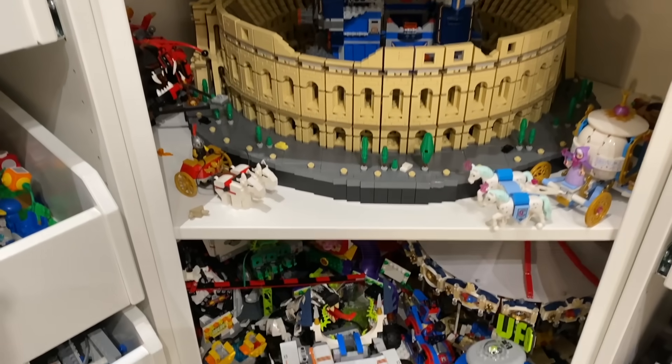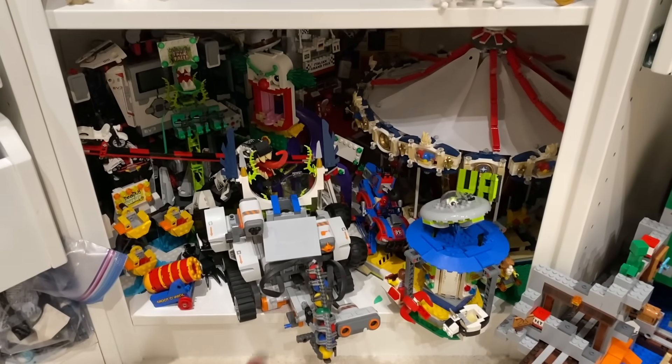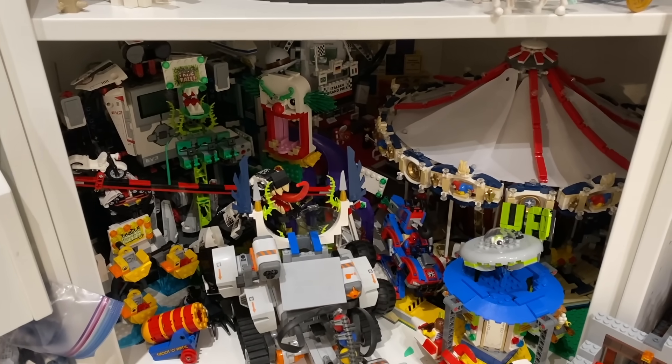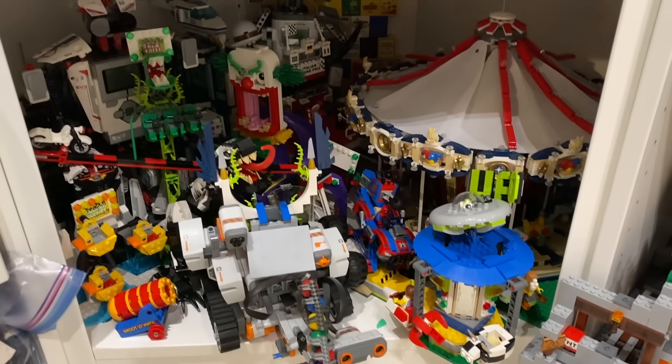Now finally down here, we just have some other miscellaneous LEGO stuff. One of the rarest LEGO sets in this section is the Grand Carousel, which is a fully motorized working LEGO carousel, which was released several years ago and is one of the most interesting fully functional LEGO sets.